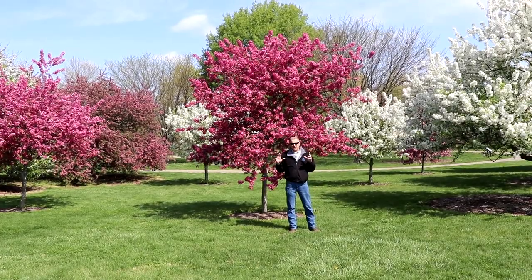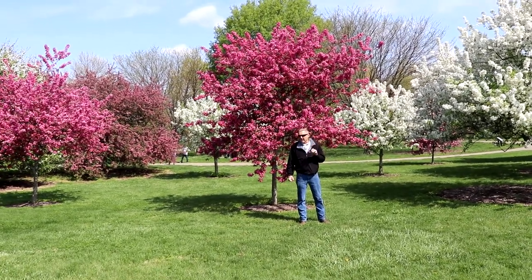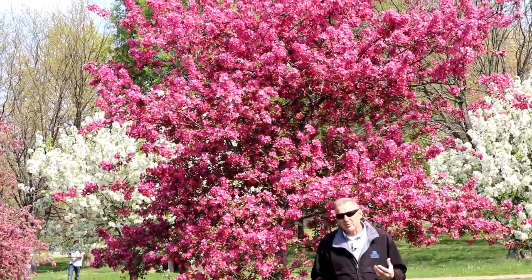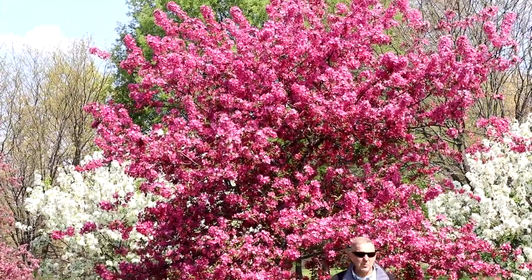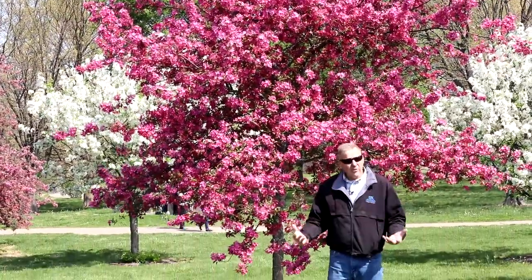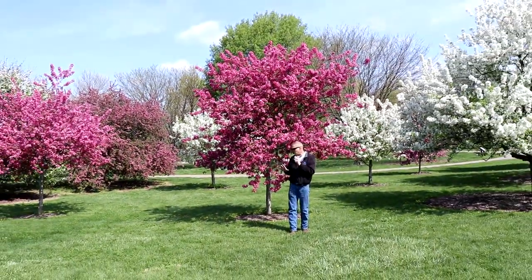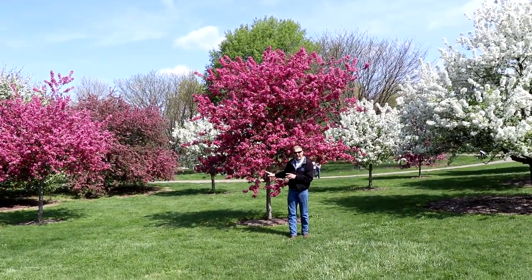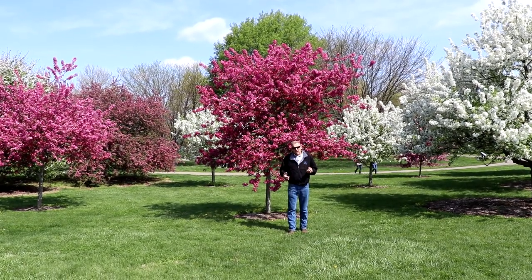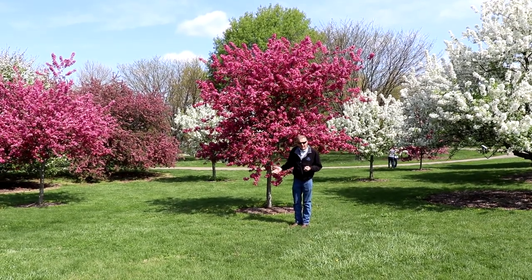Crabapples are one of the showiest flowering spring trees that we have, and there's a lot of them out there. Unfortunately, many people who have older crabapples have noticed that disease issues in the summer can take all the foliage off and result in a nearly naked tree. It's generally not life-threatening, but what most people do not realize if you're in the market for a flowering tree is that not all crabapples are created equal.